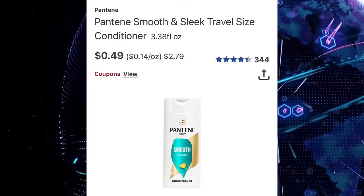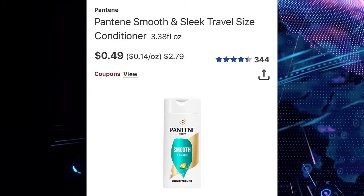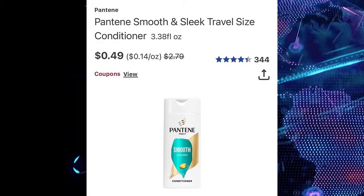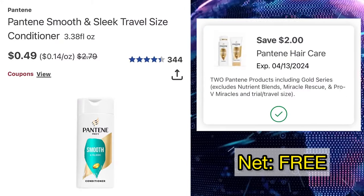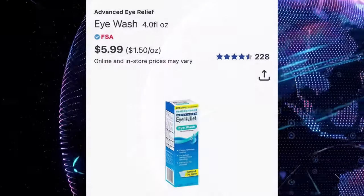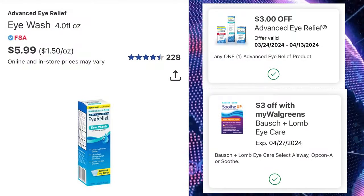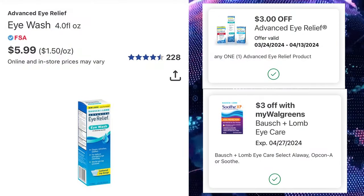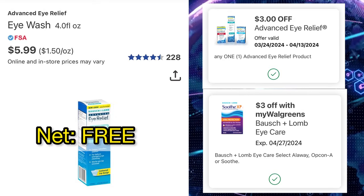And for the best part of this video: if your store carries this travel size Pantene, it is just $0.49 each — we have a $2 off coupon for that, making it F-R-E-E. Also, Bouch and Lomp body wash for $5.99 — clip the $3 coupon and the $3 instant value coupon, making it also F-R-E-E.